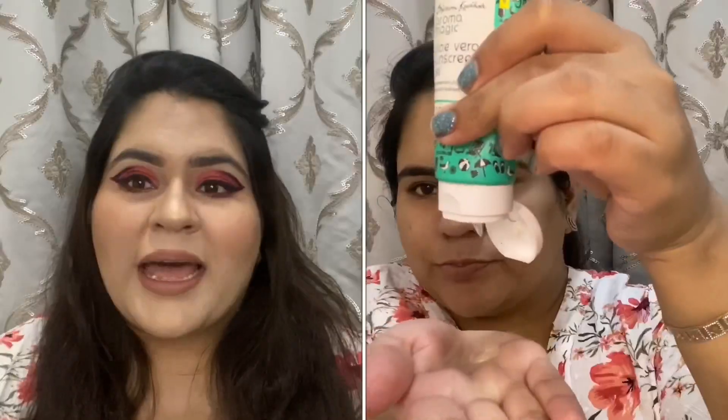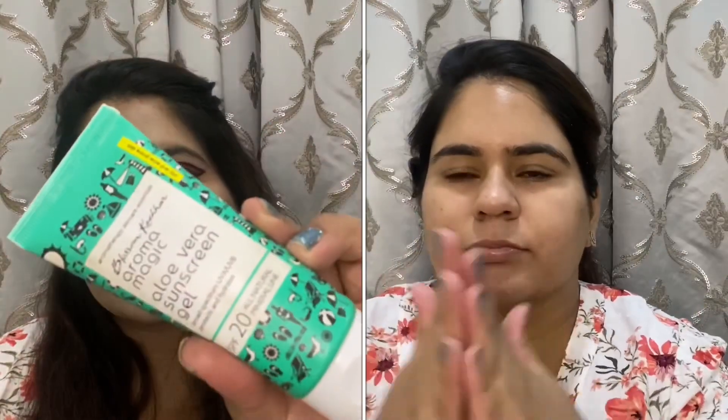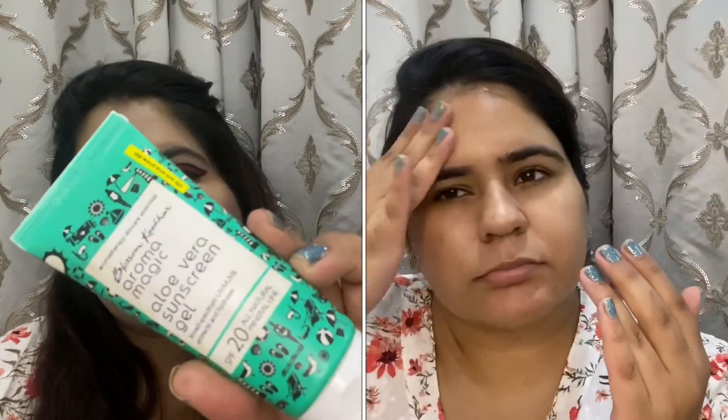I'm at home about 95% of the time during lockdown, but when I go out to complete my chores, I apply sunscreen. I use the Blossom Kochhar aloe vera sunscreen gel. It's a gel formula, very light on your face, doesn't look greasy or give a white cast. It has SPF 20 — not very high, but something is better than nothing for a protective layer.